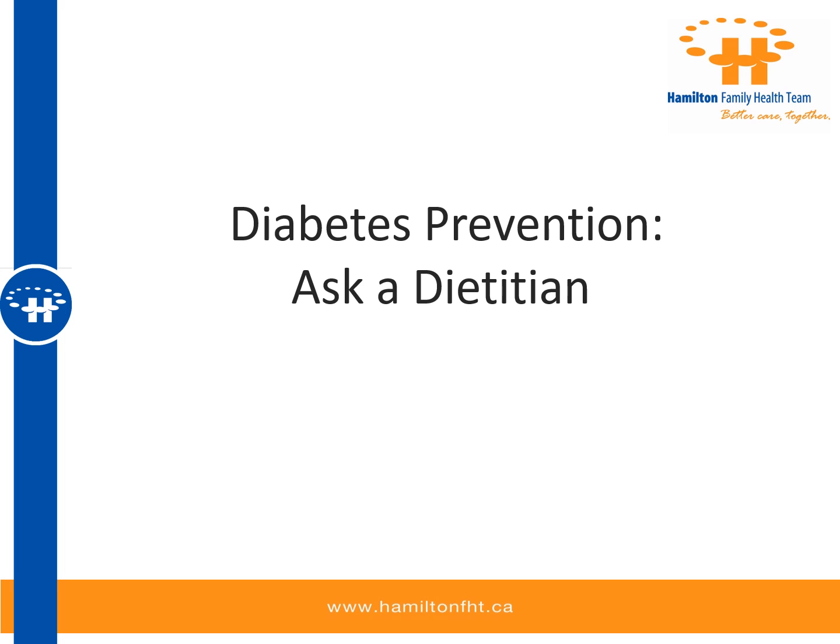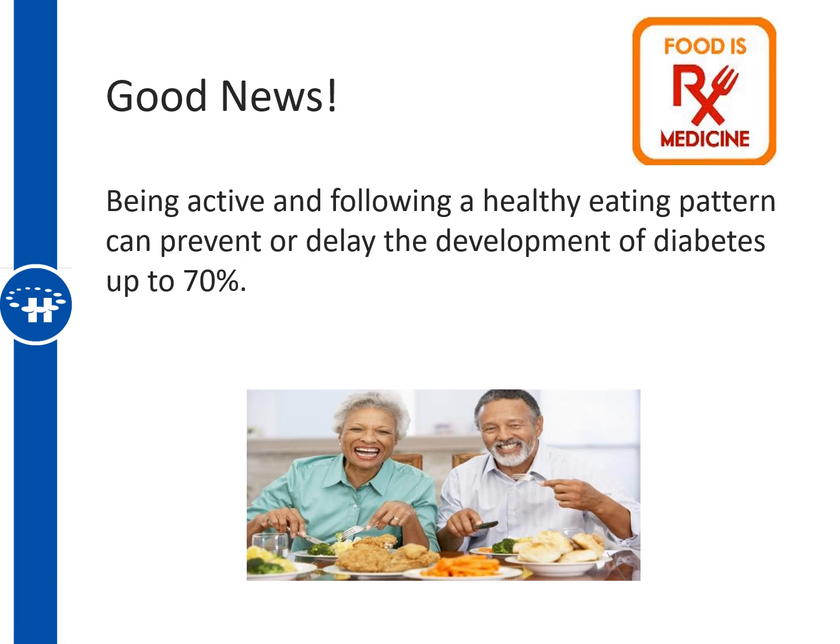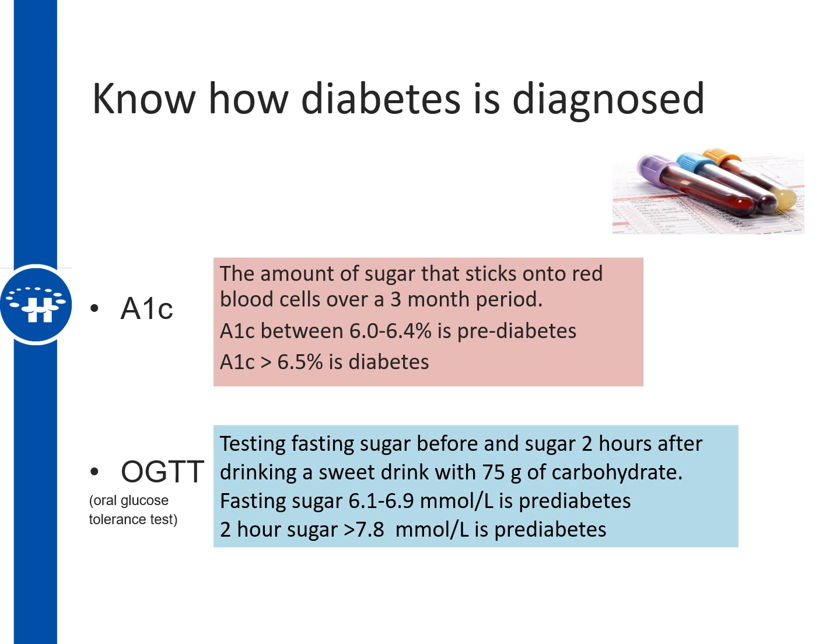Looking for ways to prevent diabetes? Ask a dietitian. There's good news that being active and following a healthy eating pattern can prevent or delay the development of diabetes up to 70%. One of the first things you want to understand is how diabetes is diagnosed.